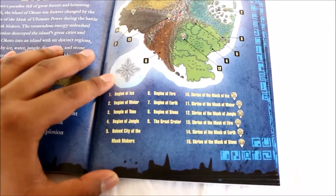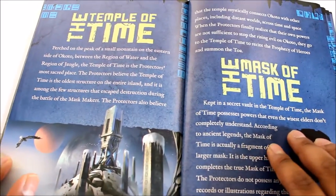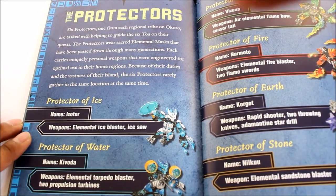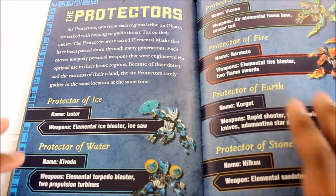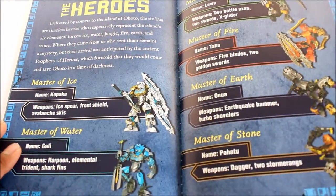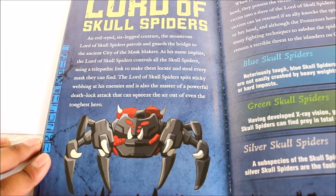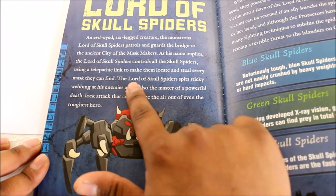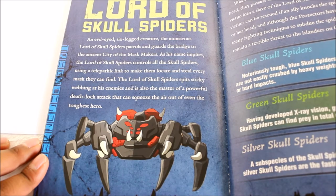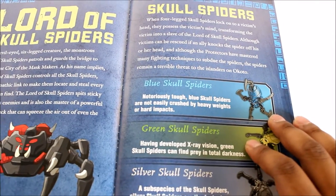The book also gives background on the Temple of Time and the Mask of Time, as well as information about the current protectors and the masters. Then there's a section on the Lord of the Skull Spiders: 'The Lord of the Skull Spiders spits sticky webbing at enemies and is also the master of a powerful death lock attack that can squeeze the air out of even the toughest hero.'